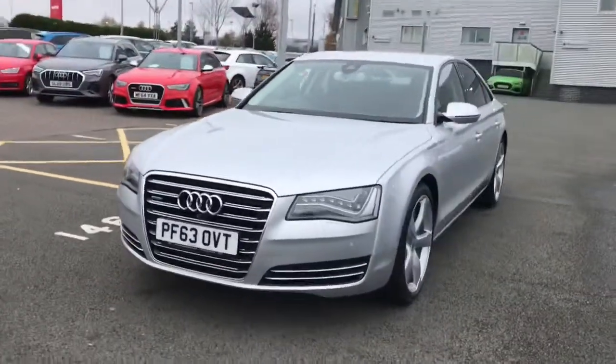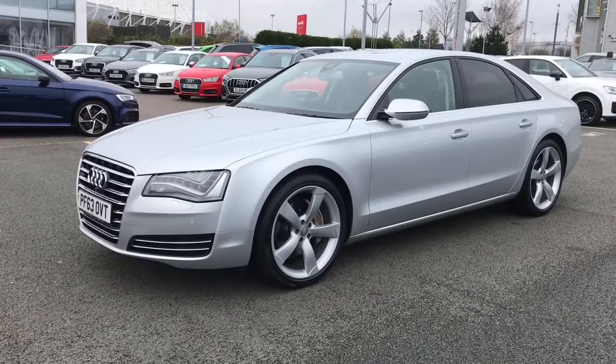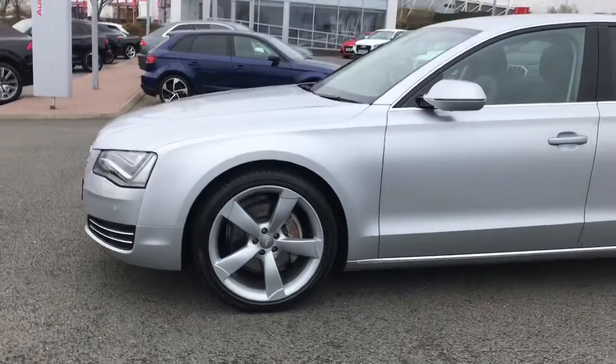Hello and welcome to Stoke Audi. Here we have an approved used Audi A8 Sport Executive. The vehicle has the 3 litre diesel engine and the Tiptronic gearbox.